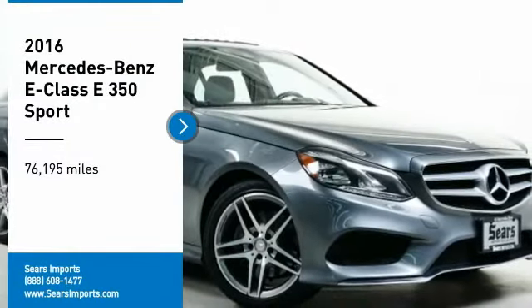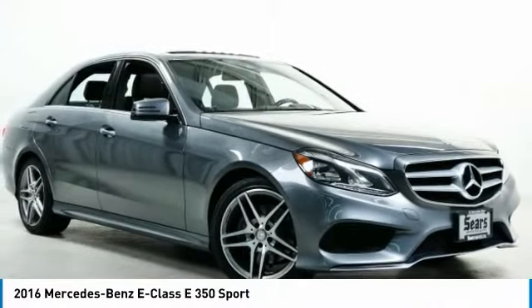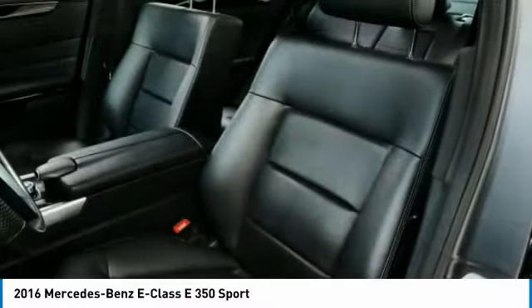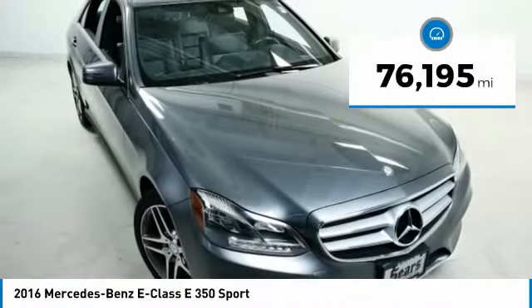Take a ride in a 2016 E-Class. Some predict the future — we prefer to build it. The Mercedes E-Class is an impressive ride: very smooth and punchy. This vehicle has less than 80,000 miles.